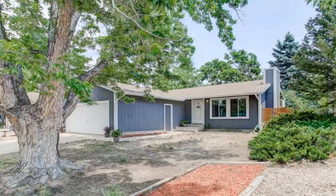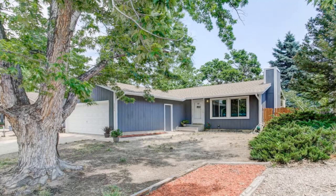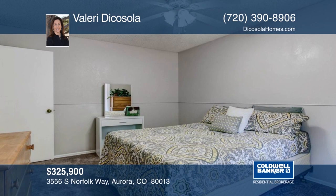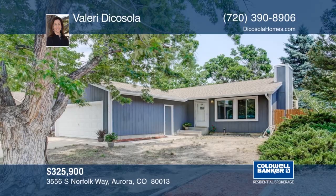This perfect starter ranch home is a great opportunity for an investor. It has a stunning floor plan that features two bedrooms and a full bathroom on each floor for a total of four bedrooms and two bathrooms. This home has great curb appeal, a fenced-in backyard and a two-car garage. There are new carpets and fresh paint on the interior and exterior. Learn more with your call to Valerie DiColosa.